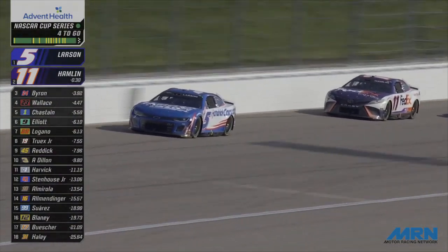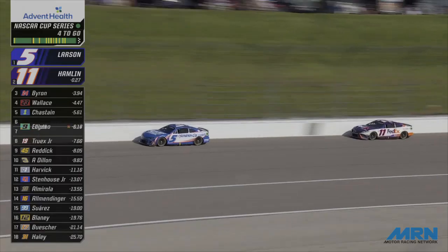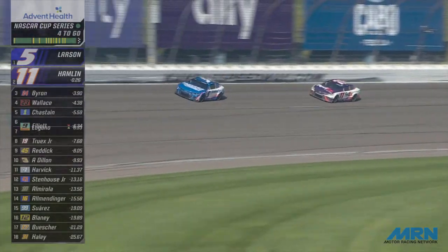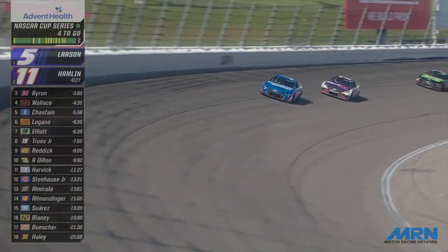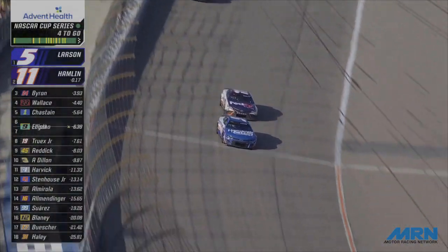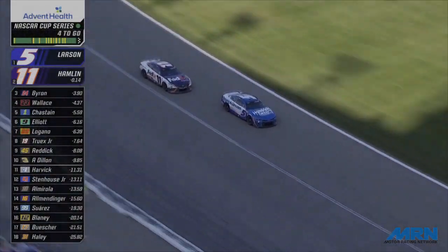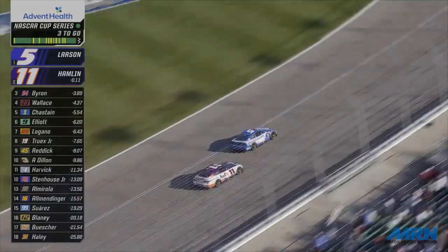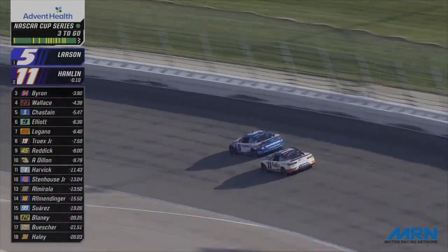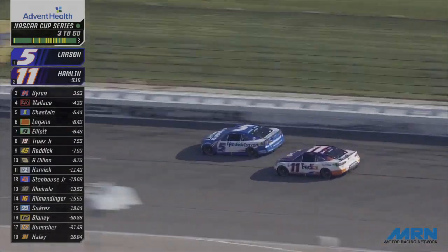Here he comes to the back straightaway. Now low lap traffic around the leaders — they've got free and clear racetrack to work with. Hamlin behind by a car length and a half. Larson now leads him off the corner as Hamlin pours it on. Neither driver can afford to make a mistake now. Three to go, nose to tail. Hamlin will look to the outside, Kyle Larson will come up and throw the block. Hamlin looked low — Larson blocked him. Hamlin looked high — Larson blocked him.